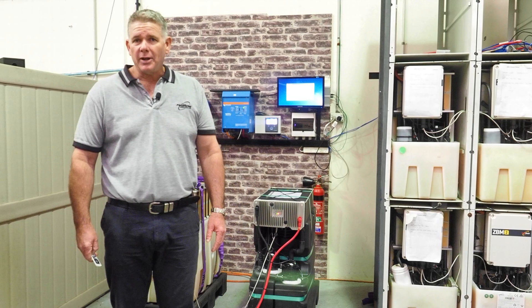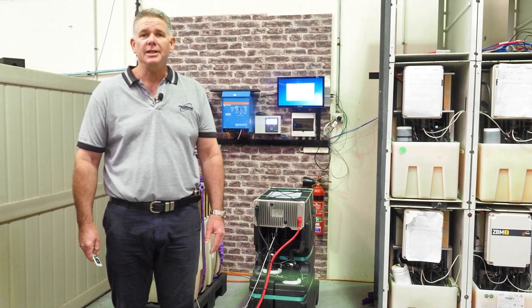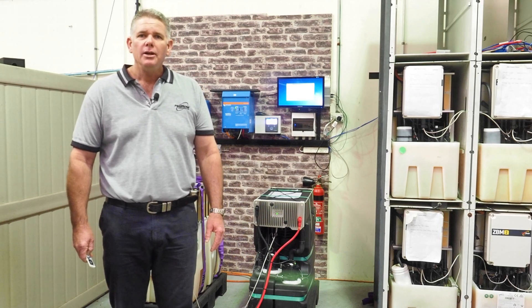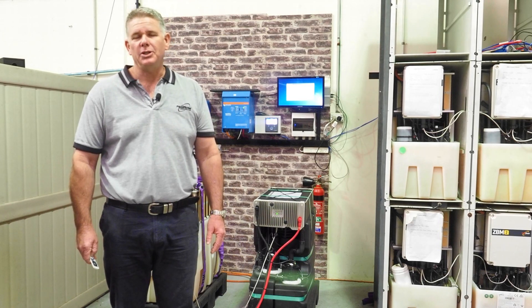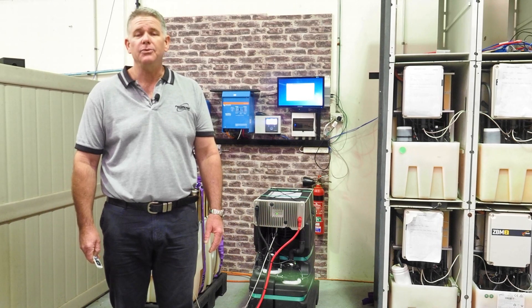We've been accelerating this development over the last six months. The ZBM2 contains a number of innovations that allow us to build the smallest modular flow battery in the world, and we're planning to launch the Generation 3 into the market towards the end of this year.